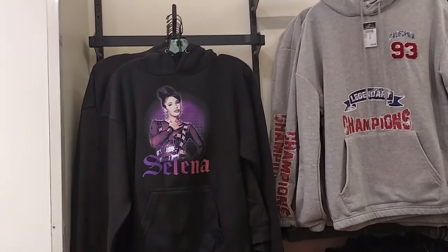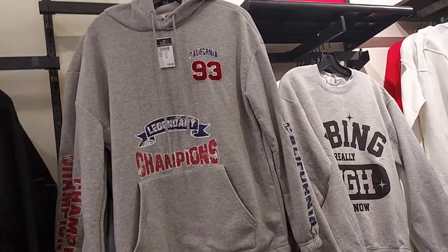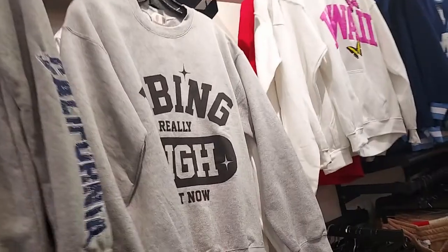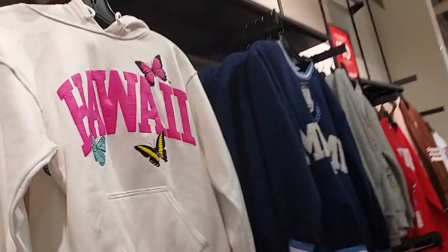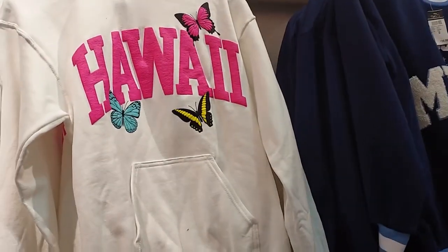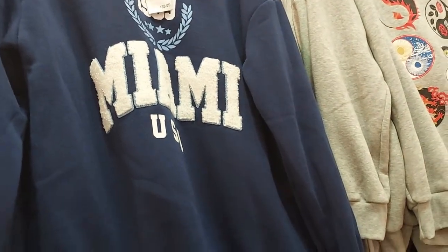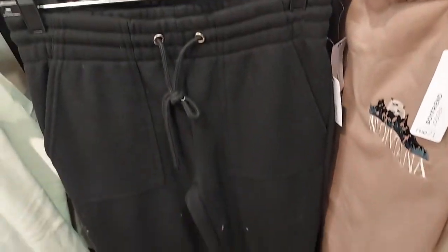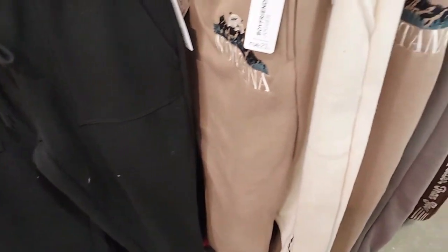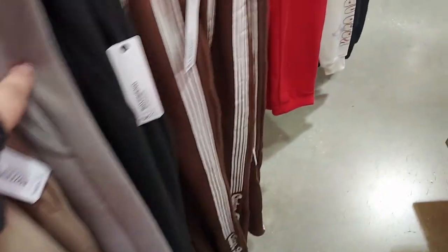They have Selena. Buy one, get one $10 for the sweatshirts. These California Champions — vibing really high right now. Hawaii with the butterflies. Miami. This Asian-inspired one comes with these pants. Joggers. Montana. Red and white. Lots of different ones. Here's brown with a stripe.